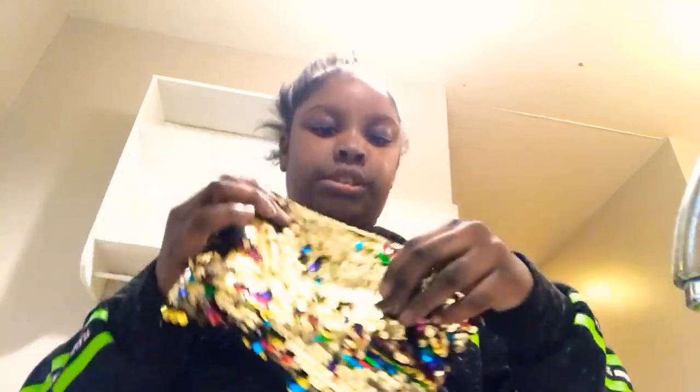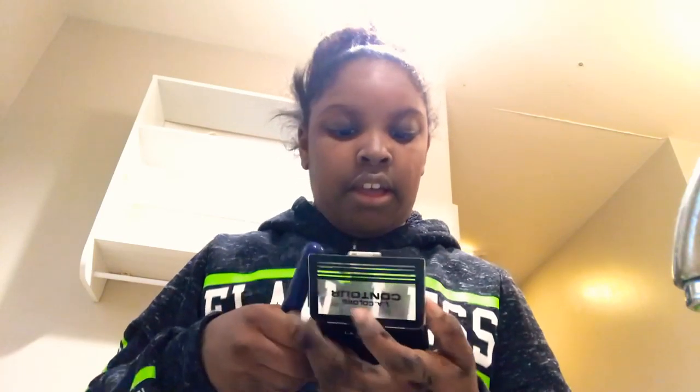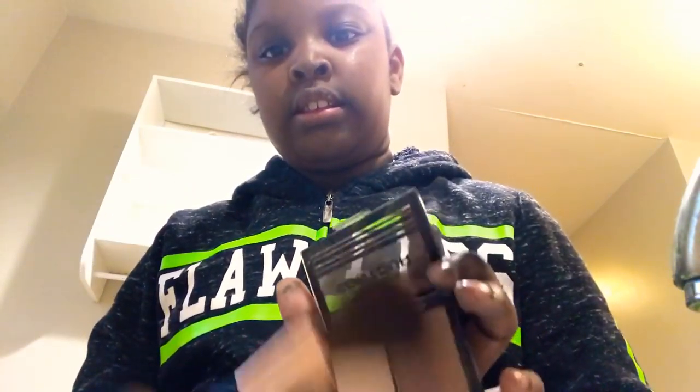So first thing we're going to be putting on is a blush. I have a little bit of makeup. So I'm going to be using this. I put this on my whole face to make my face look prettier, you know what I'm saying?